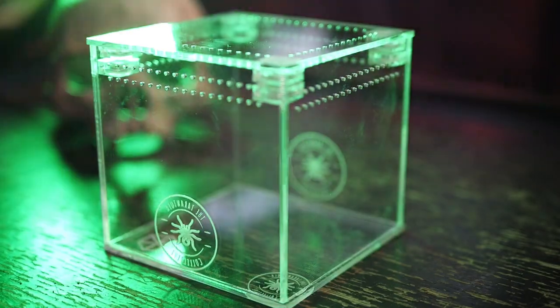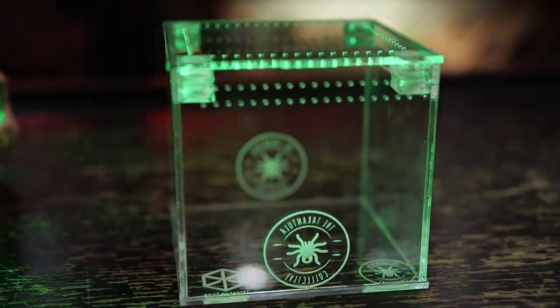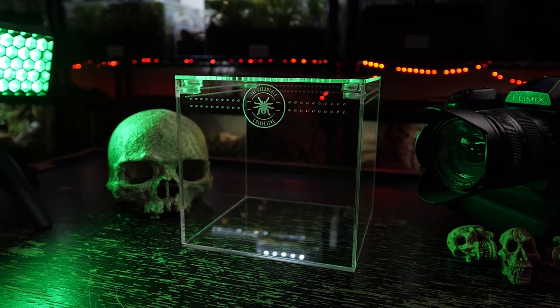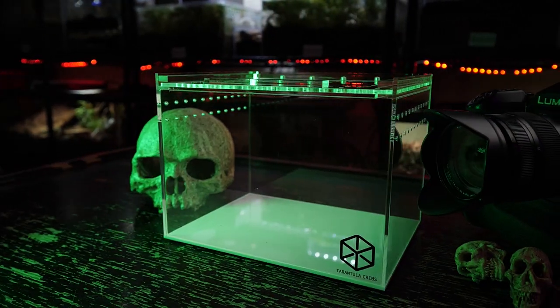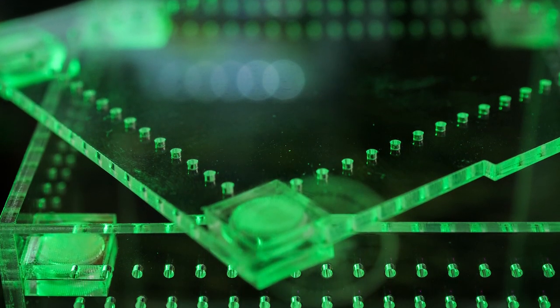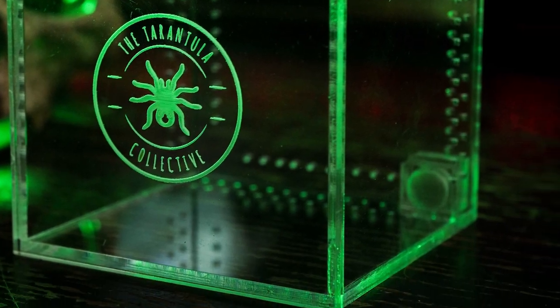I'm curious how you got into making enclosures. What happened was my wife Alina started her own business after she bought a laser cutter. She was making all kinds of cool decorations for weddings using acrylic. This was right around the time of the pandemic, when I bought a couple new tarantulas and needed enclosures but everything was closed. I put two and two together and thought maybe she could help me build one.